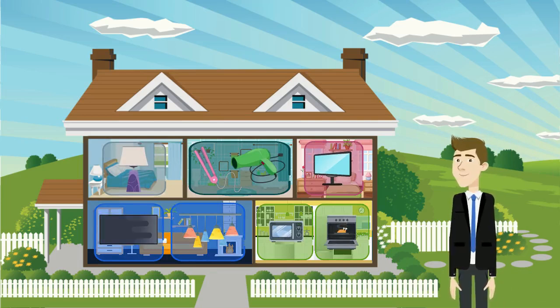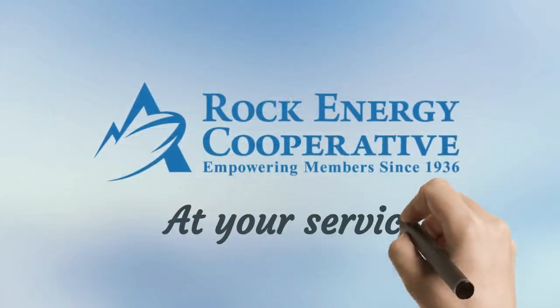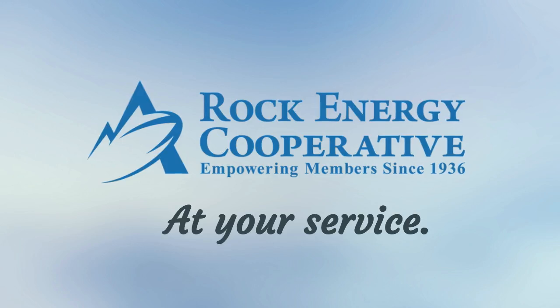Even though electricity does amazing things for us — like power our homes, computers, and appliances — it can also be a very dangerous hazard. So remember: when at home, always be careful and think safety first. At Rock Energy Cooperative, that's exactly what we do.